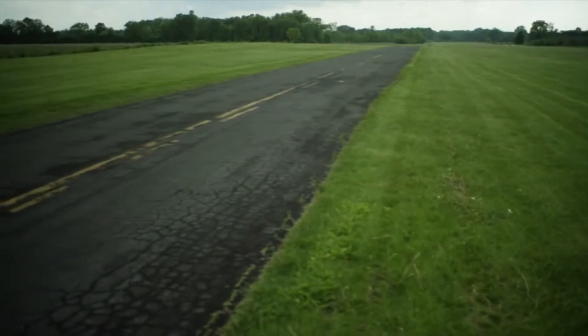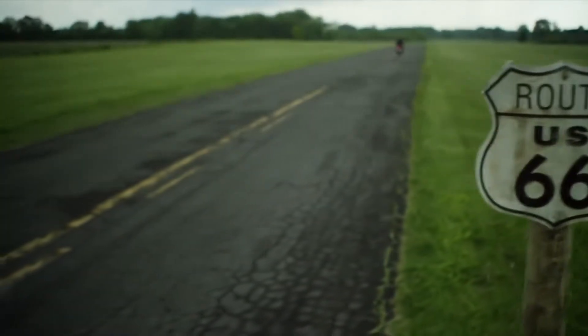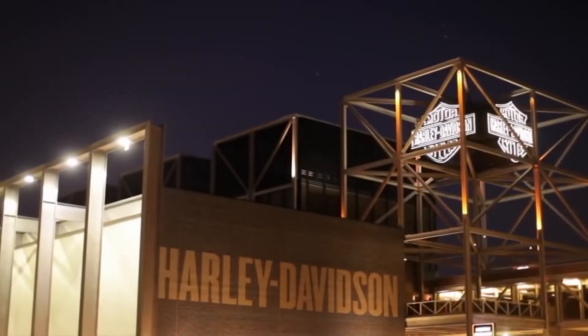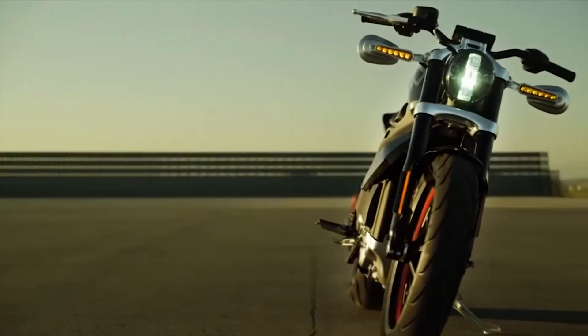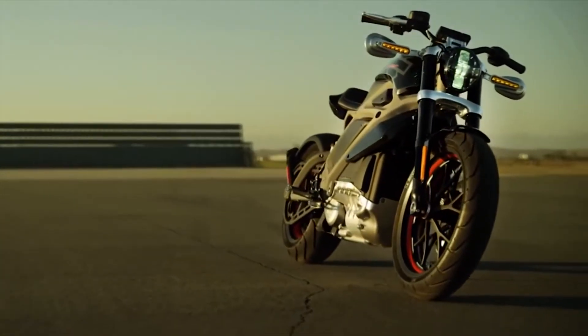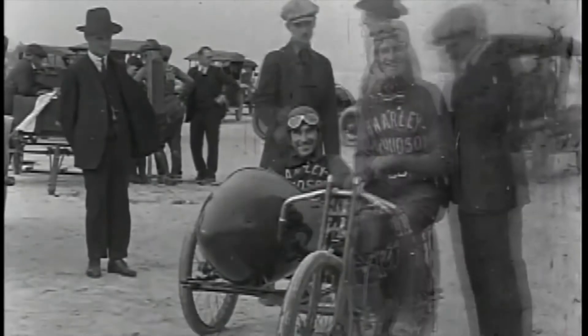LiveWire is the only electric motorcycle ever produced by Harley. The company is known for their loud, heavy highway motorcycles. Although Harley produced hybrids in the past, LiveWire is the first vehicle that doesn't feature an internal combustion engine. Sadly, LiveWire is not for sale — it is more of a company's vision of the future generation of motorcycles.